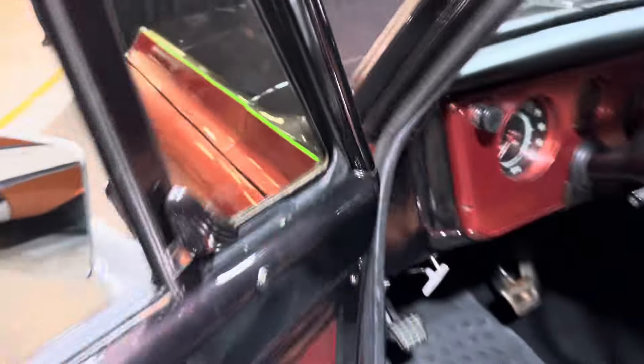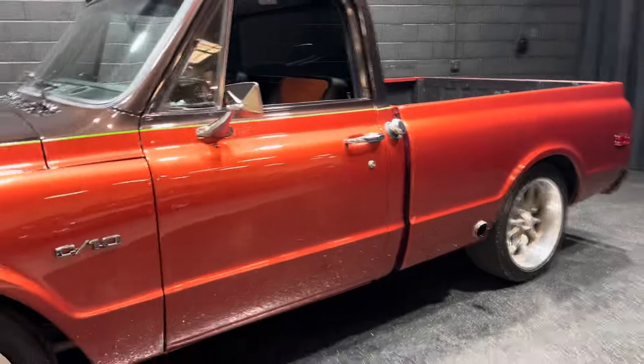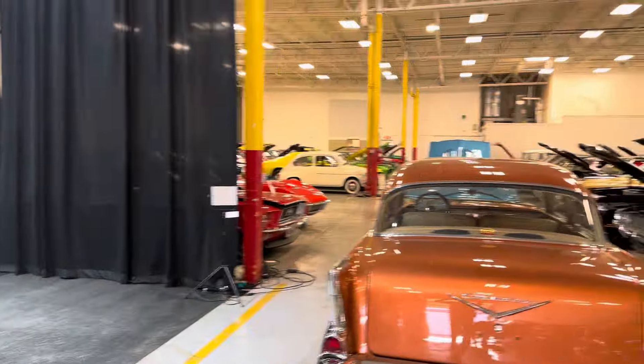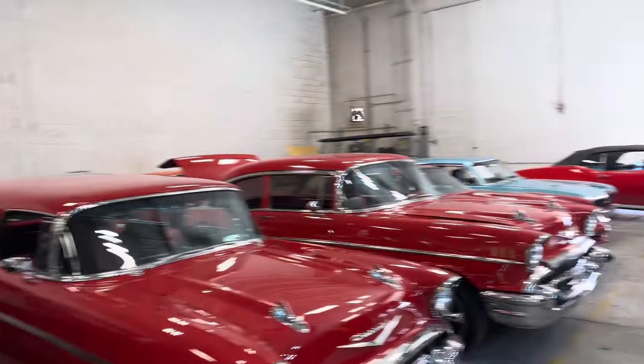It's located at our warehouse in Addison, Illinois, 15 minutes southwest of O'Hare Airport. We've got over 250 cars in our warehouse ready to go. We're full, ready for the spring — got one getting pulled in right there.